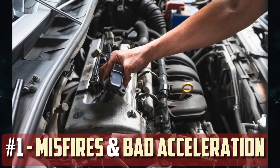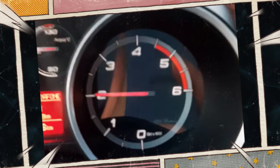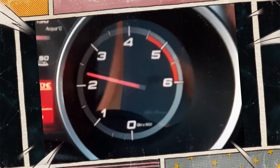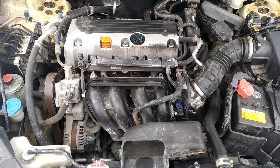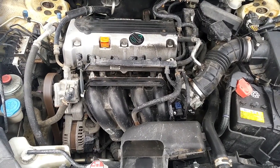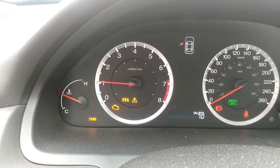Engine misfires and weak acceleration: The most noticeable sign of a malfunctioning FPR is a misfire in the engine and a reduction in acceleration force. Suddenly, while you're driving, your car will lose power, stutter, or slow down. After a brief period, it might resume accelerating normally before losing acceleration power once more. This can be extremely dangerous when driving.